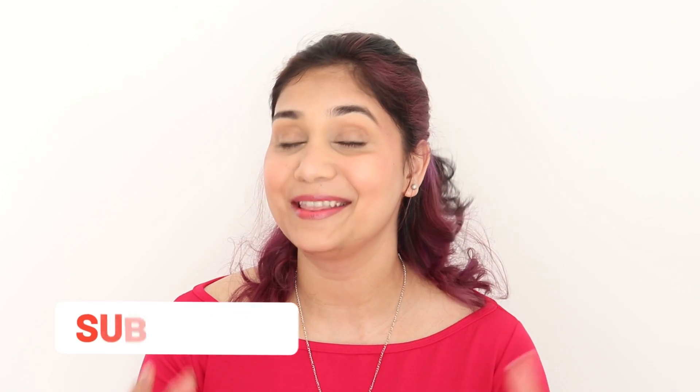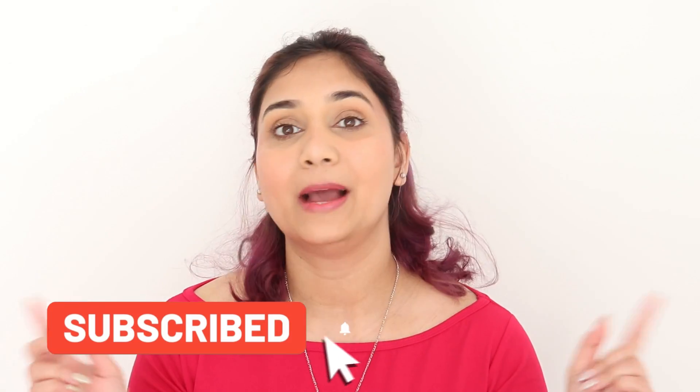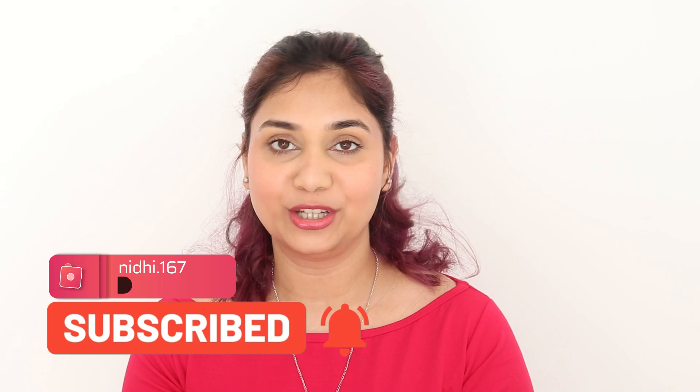If you've come here for the first time, make sure that you've subscribed to the channel and hit the bell button. Also make sure to follow me on Instagram. My handle is NidhiRot167. Let's begin.